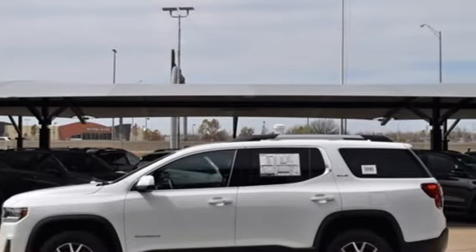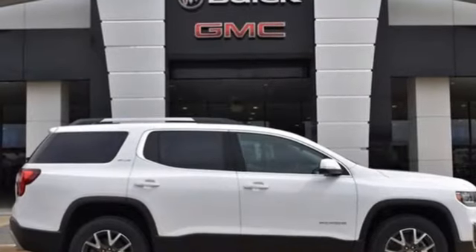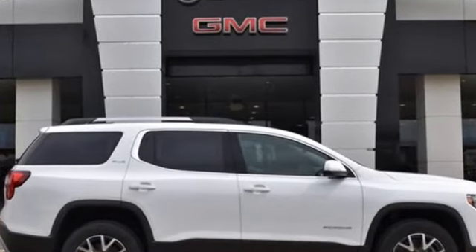Smart capabilities. Strong performance. GMC. Stop in for a test drive and make it yours today.